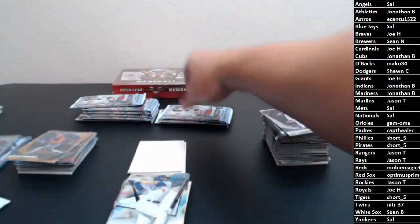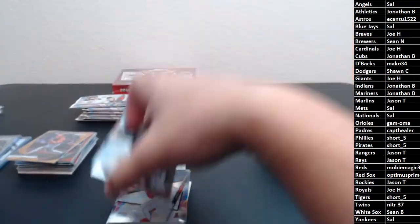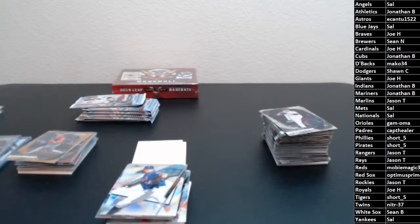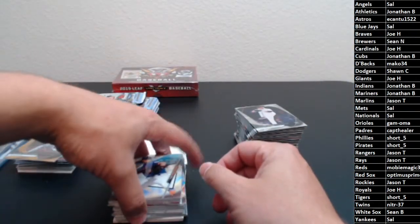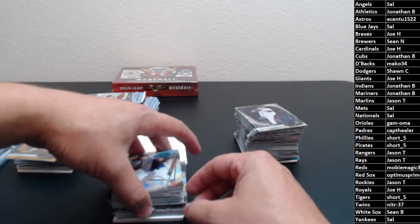So what do y'all think about this season so far? Anybody surprised by anything? I think pretty much most of the teams have played the way I thought they would. The AL Central looks like it's going to be a little more fun to watch than I thought — the Indians, Twins, and White Sox all going at each other.